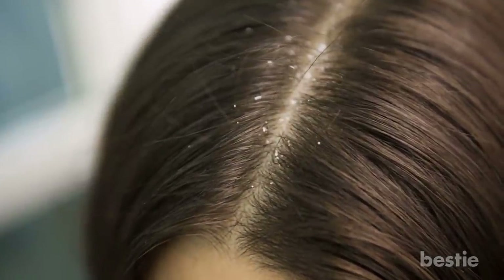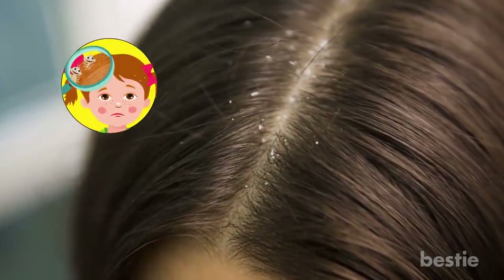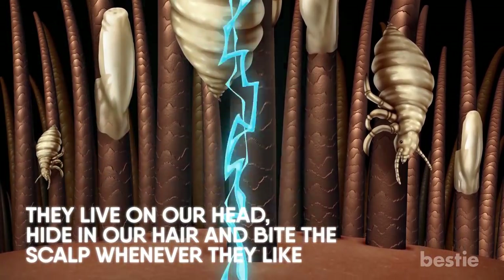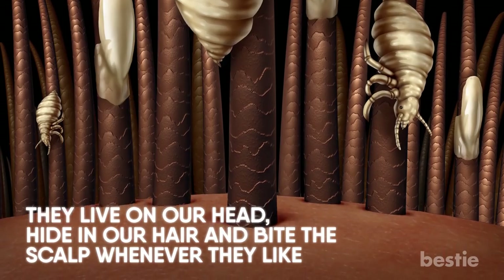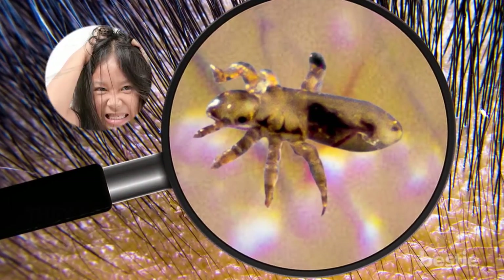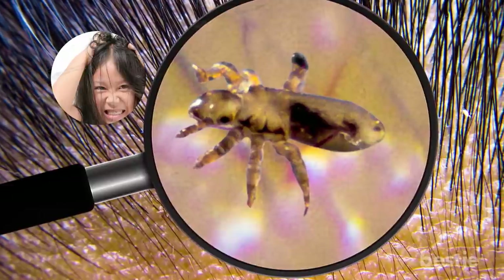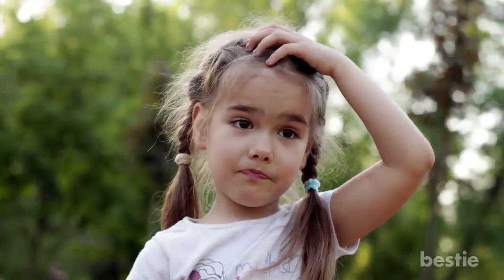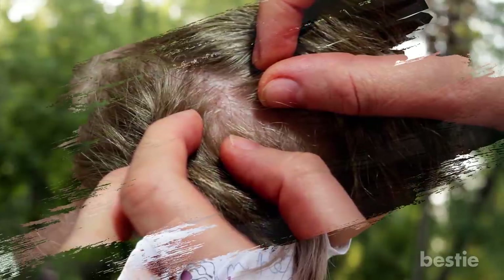Lice — the insects that live in our hair and tormented many of us during childhood. They live in our head, hide in our hair, and bite the scalp whenever they like. Lice bites cause extreme itchiness, and kids are especially vulnerable to lice infestation — this is why you often see children scratching their heads. Lice bites can also cause sores on your head.